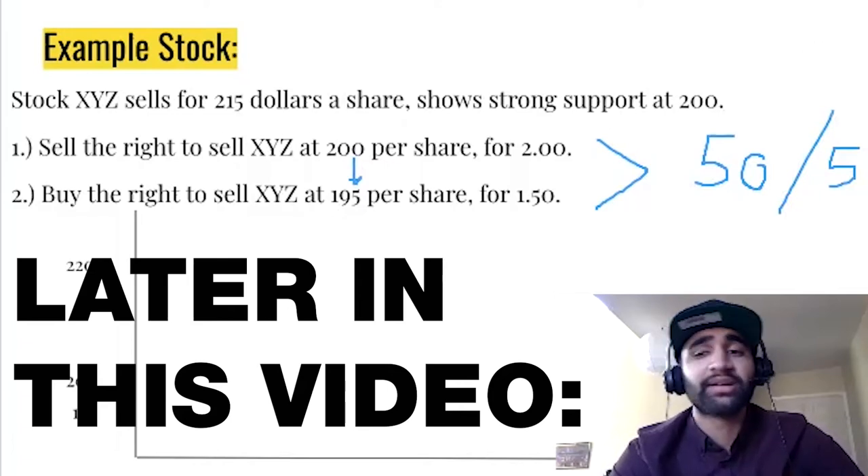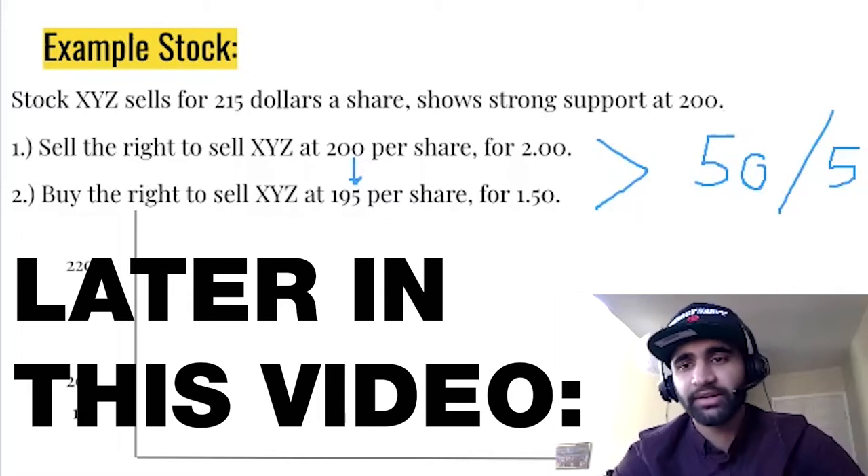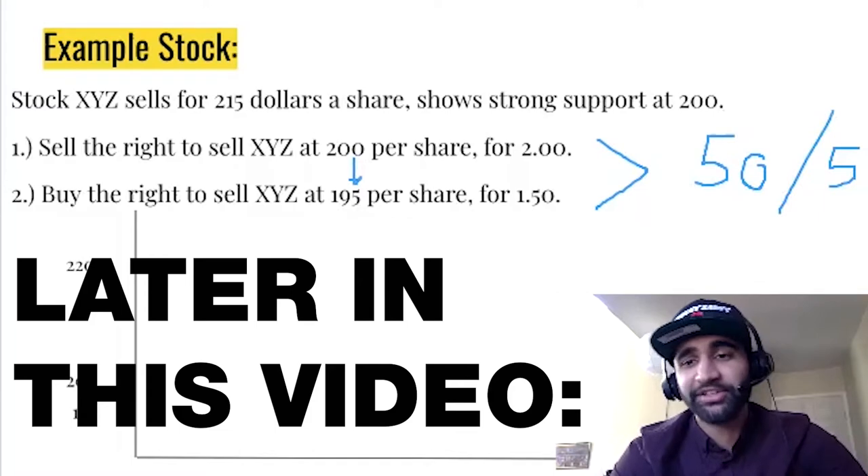$50 for $500 — that represents a 10% return on investment by the end of this week, which is far better than what the S&P is going to probably do for that month. That's what the S&P does for a year.